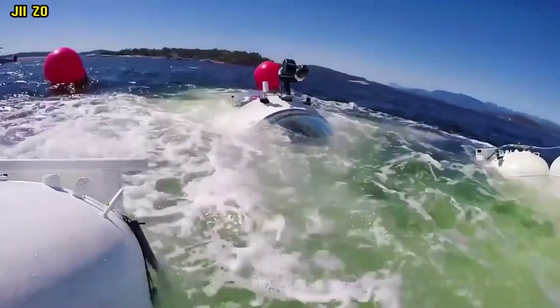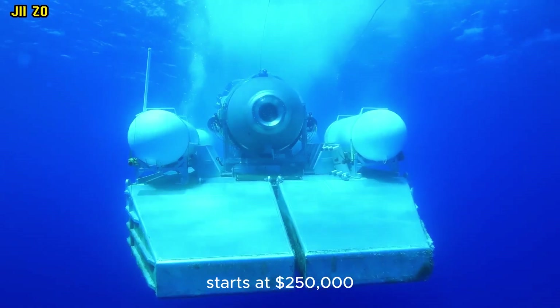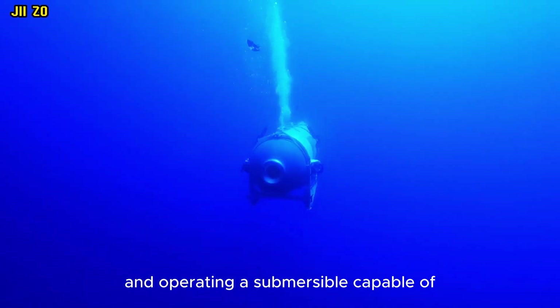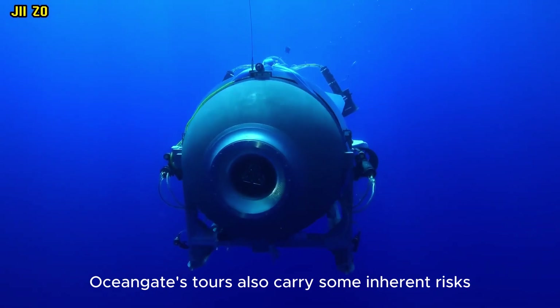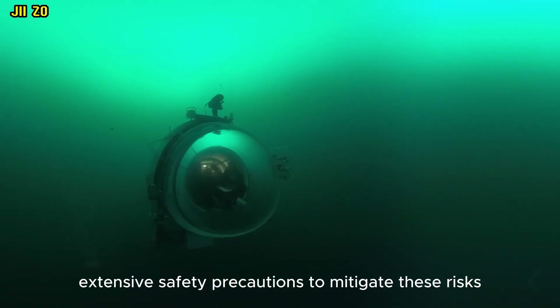OceanGate's tours are not cheap — the cost of a seat on a Titan submersible expedition starts at $250,000. This price tag reflects the high cost of developing and operating a submersible capable of diving to such extreme depths. In addition, OceanGate's tours carry inherent risks, as deep-sea diving is a dangerous activity with past accidents involving submersibles. However, OceanGate says it takes extensive safety precautions to mitigate these risks.